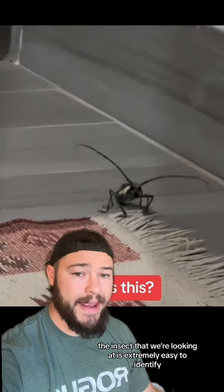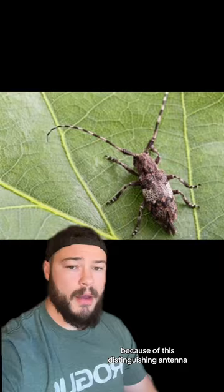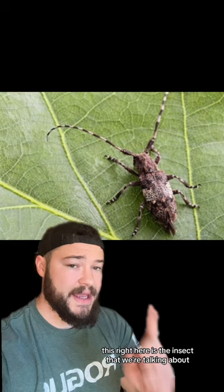The insect that we're looking at is extremely easy to identify because of this distinguishing antenna. The insect that we're talking about is the longhorned beetle.